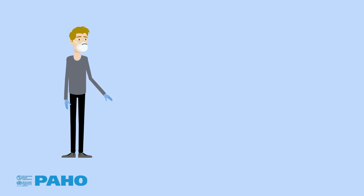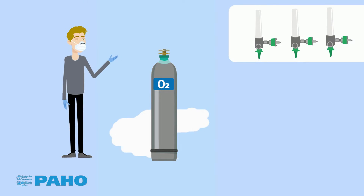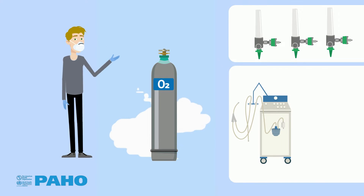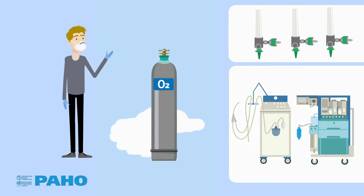Since cylinders store oxygen at very high pressure, this must be reduced for flowmeters, mechanical pulmonary ventilation equipment, anesthesia equipment, and other medical devices such as nebulizers.